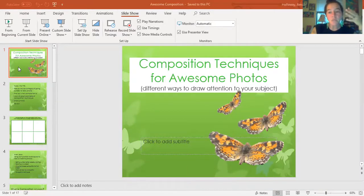So the element of art that we're going to focus on for this project this week, and probably next and maybe even the one after, is going to be composition. And if you remember from your Smartest Artist vocabulary in quarter one, composition is, in your definitions, the way that an artwork is laid out or organized. So you can see this PowerPoint — composition techniques for awesome photos and different ways to draw attention to your subject.